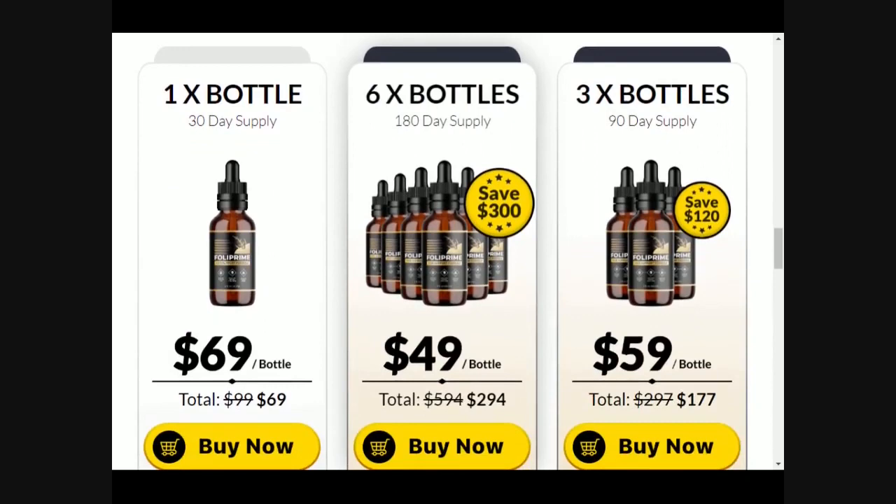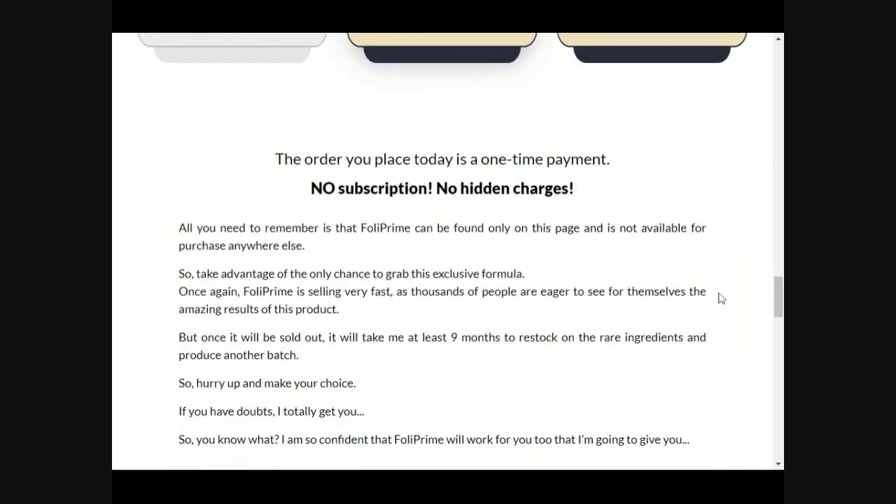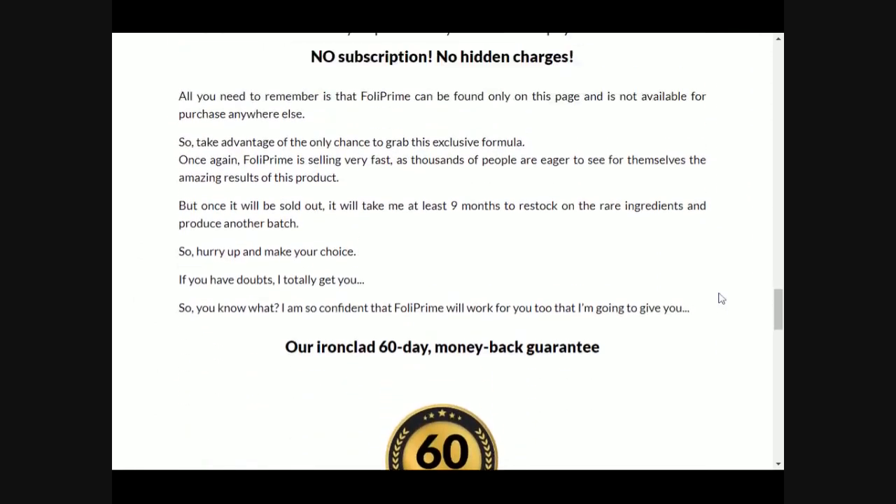One very cool thing about Fulla Prime is that you can unconditionally test this product for 60 days, and if you don't see results, you will get all your money back. So it is a very safe purchase to make.